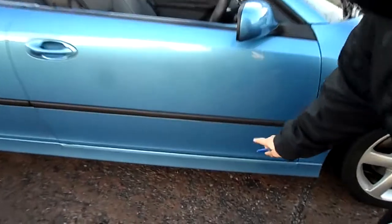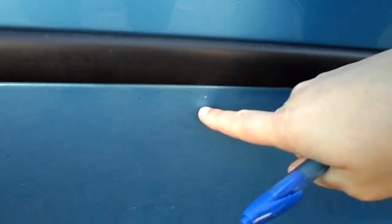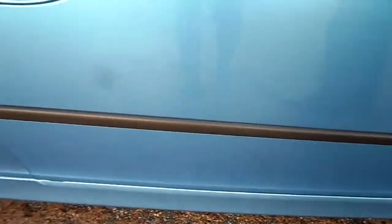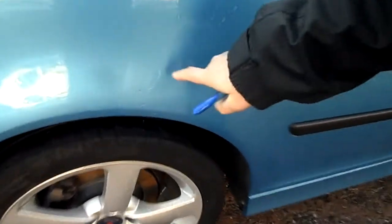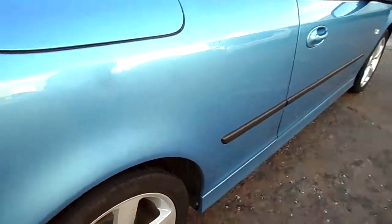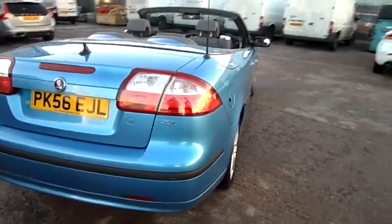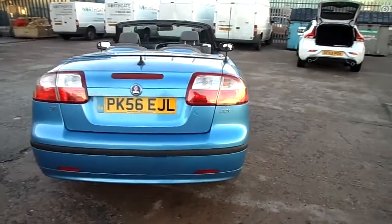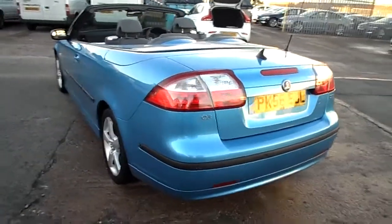First little bit of damage, and I'm being really picky — a little chip here and a little one there. There's a little ding just over the wheel arch there. It does have rear park assist. I'll be honest, I can't even spot anything to point out to you there either.